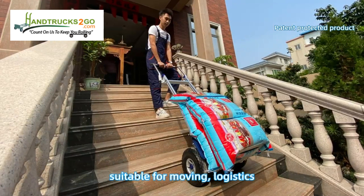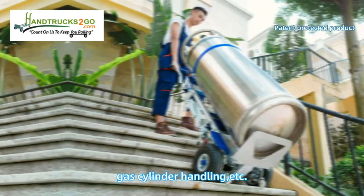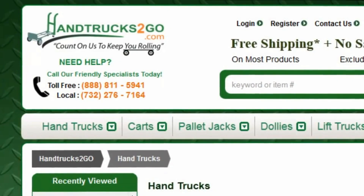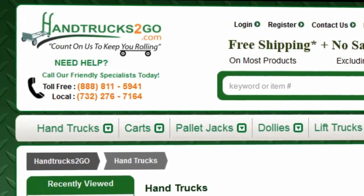This electric stair climber is specialized in material handling — suitable for moving, logistics, storage, water delivery, gas cylinder handling, and more. Your best handling partner. Any questions? Please feel free to call us toll-free at 8888-811-5941.